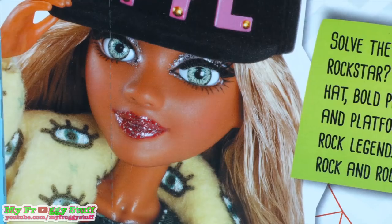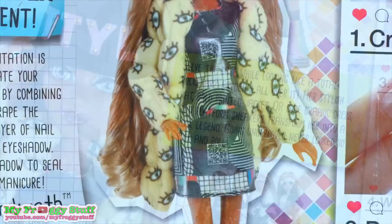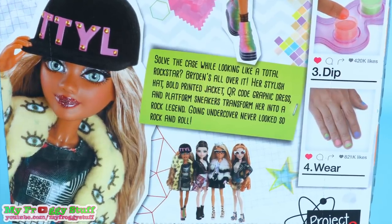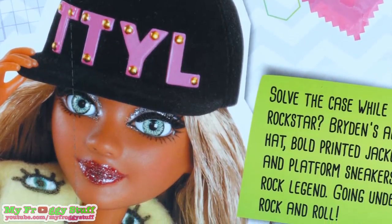Bryden's all over it. Her stylish hat, bold printed jacket, QR code graphic dress, and platform sneakers transform her into a rock legend. Going undercover never looks so rock and roll.